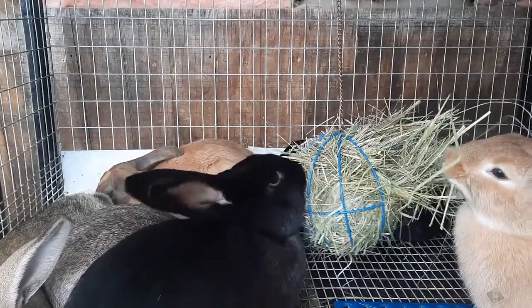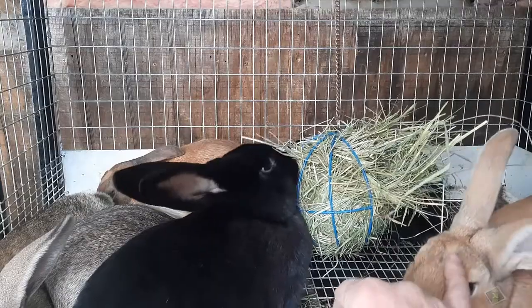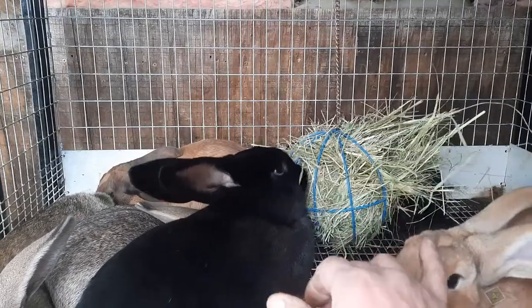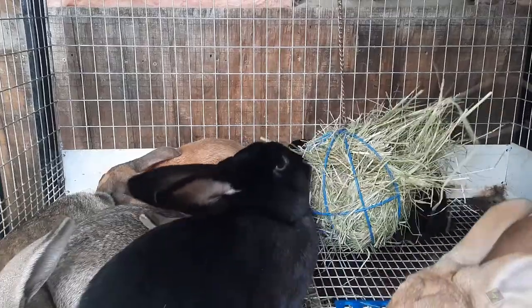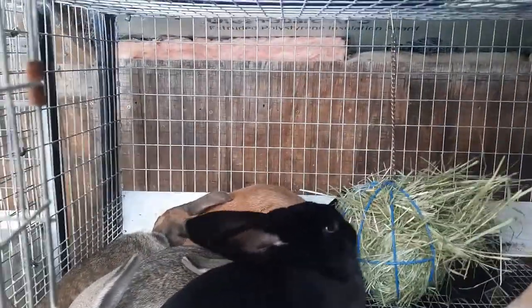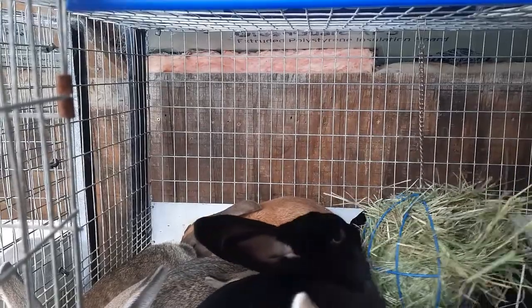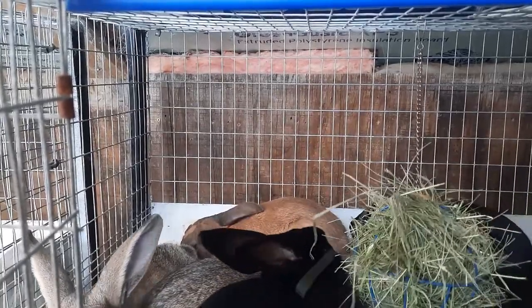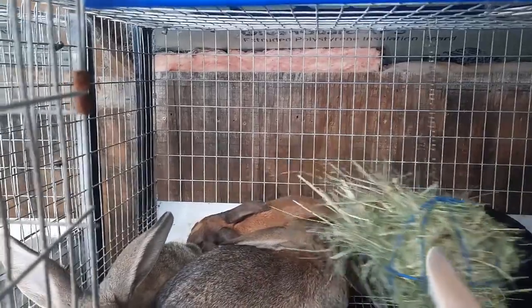There are two black ones — one is female, one is male. The fawn colored one is a male. The tortoise one way in the back is a boy. On the chestnut ones, one is a girl and one is a boy.